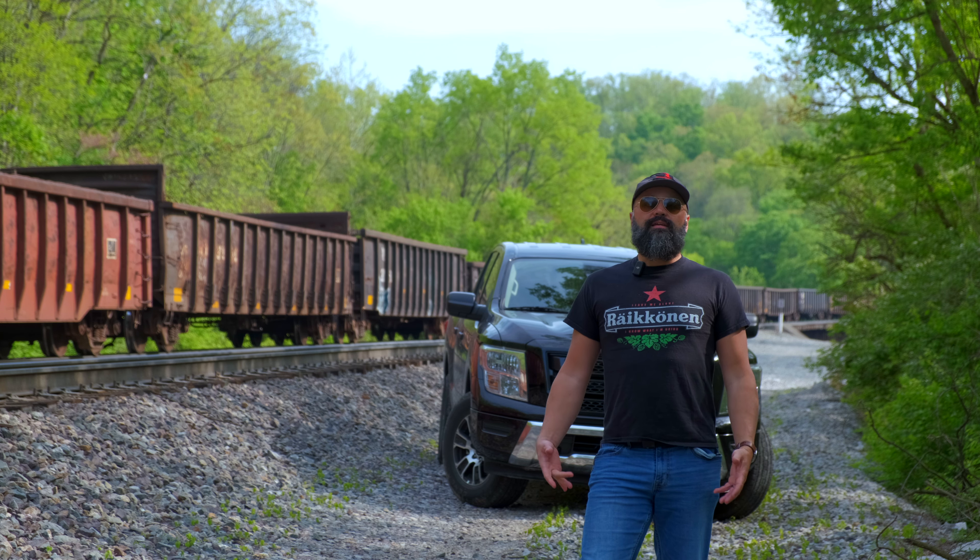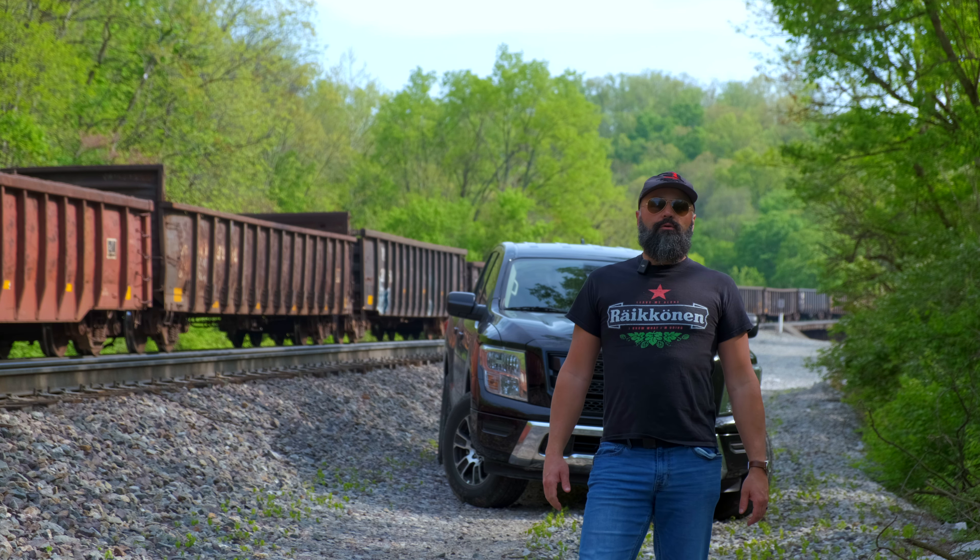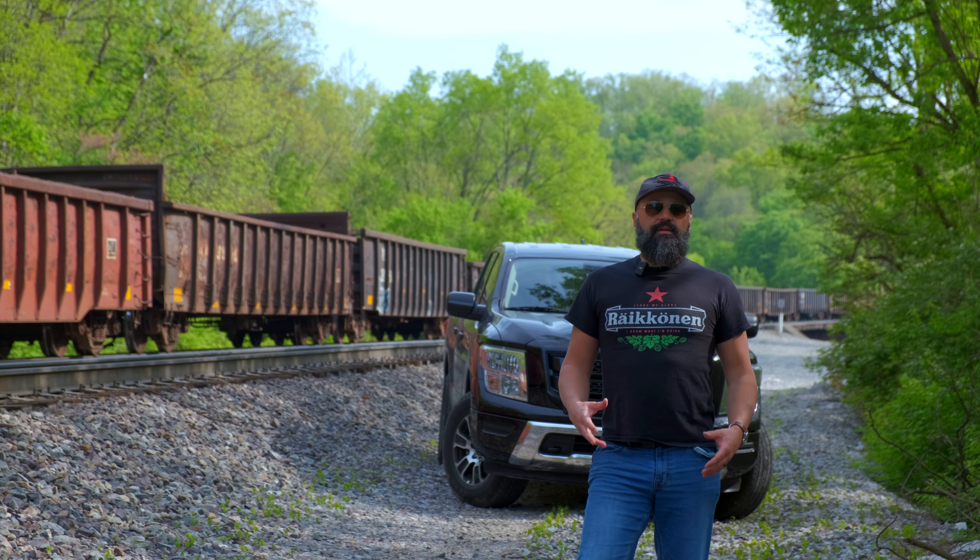Hey everyone and welcome back to the channel. Thanks for joining me today. Please remember to like, subscribe, and hit the notification bell. Today I am talking about the 2023 Nissan Titan pickup truck.